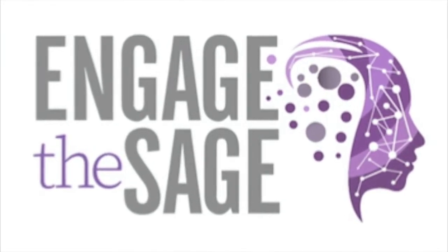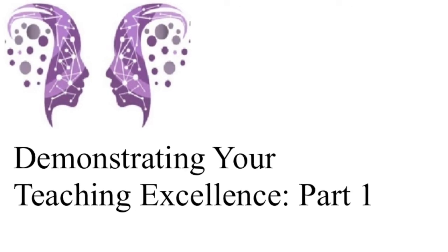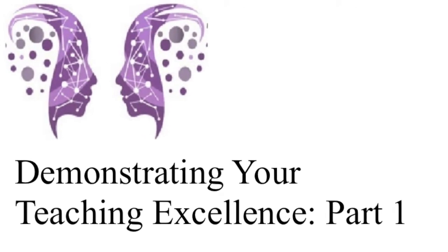This week on Engage the Sage. Hi everyone, I'm Don Saucer. Welcome to this week's episode of Engage the Sage. This week I was going to tell you about five ways that you can demonstrate your teaching excellence, but I came up with ten. So in this video I'm going to tell you about the first five ways, and in our next video I'm going to tell you about the second five.